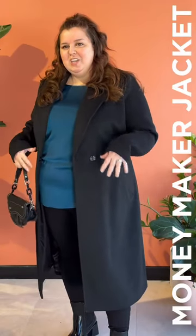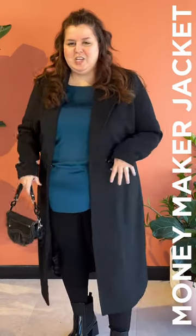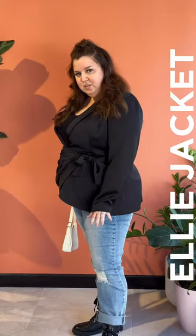I've given this a girls night out vibe by changing my jacket into the Moneymaker jacket and changing my bag. I've also styled the Ellie jacket for a bit more of a casual Friday rocker vibe for your office day — paired with jeans, a little espresso, and a boot so that it's not so boring.